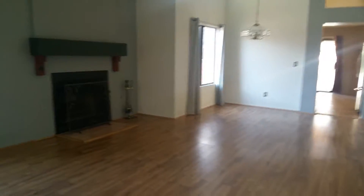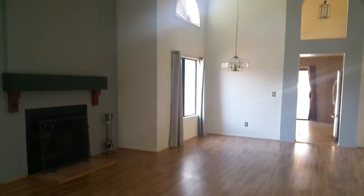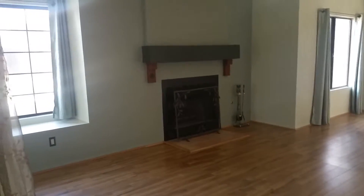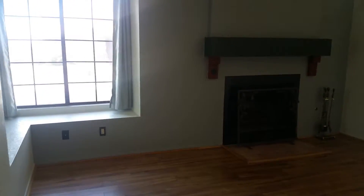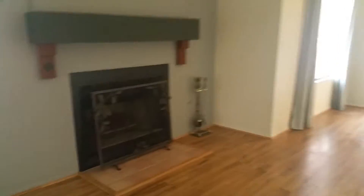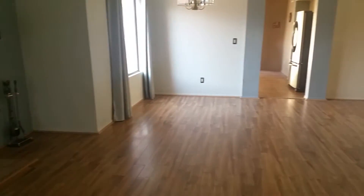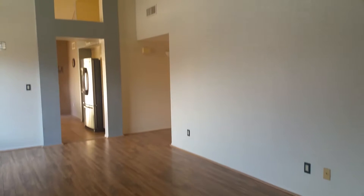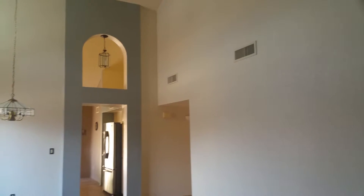Nice spacious living area with a cozy fireplace. We have the bay window here in the front. It's a very beautiful room with the custom paint.